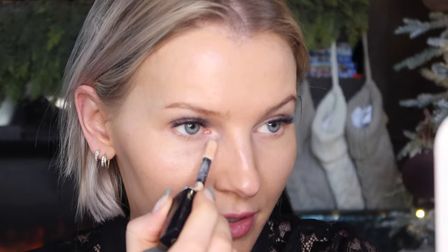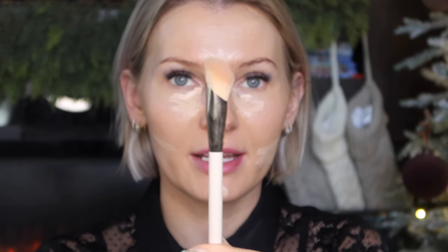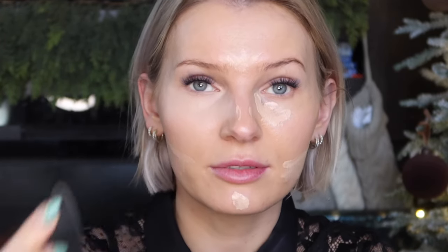I'm going to use the Dior Forever Skin Correct concealer — mine is in 1N — and this combo is like a match, they were literally made for each other. I'm going to conceal like I usually do: a little bit here, a little bit there across the whole face. I have this tapered brush from Enzo Ken on Amazon — it works really well for under-eye concealer. For full coverage I'm going to use the sponge. This concealer is a little bit on the thicker side, so I have to be careful under the eyes to avoid a cakey, crepey look.